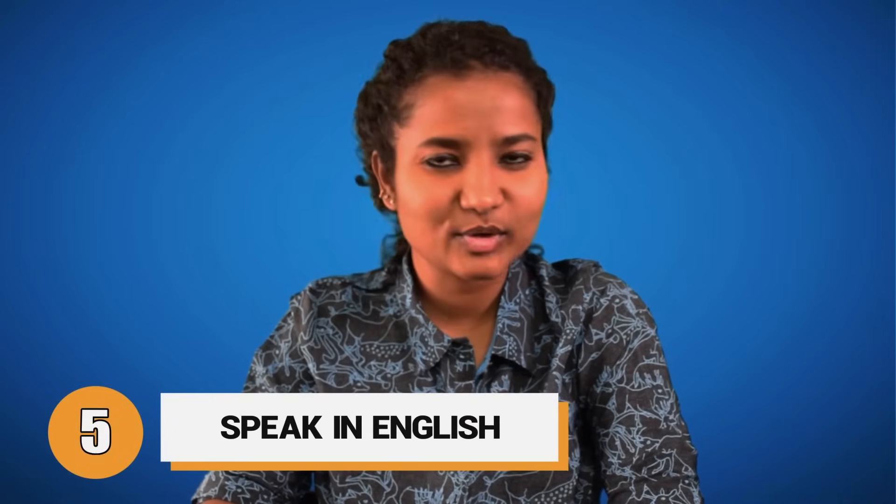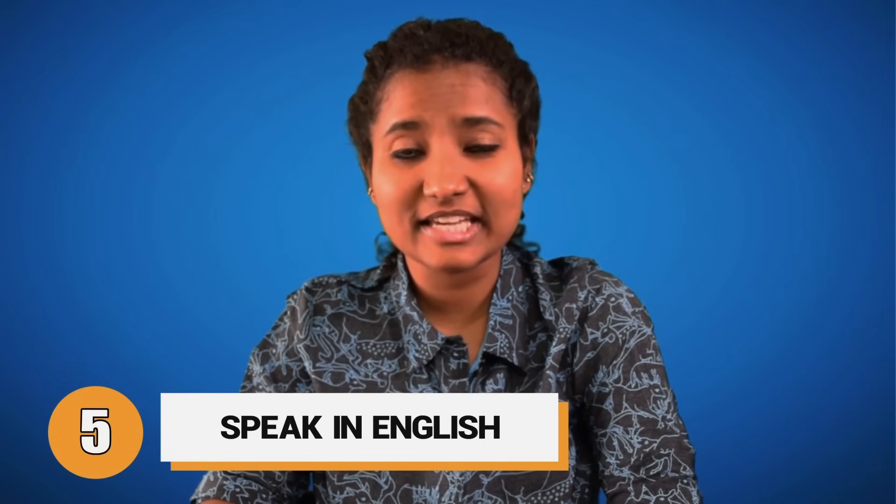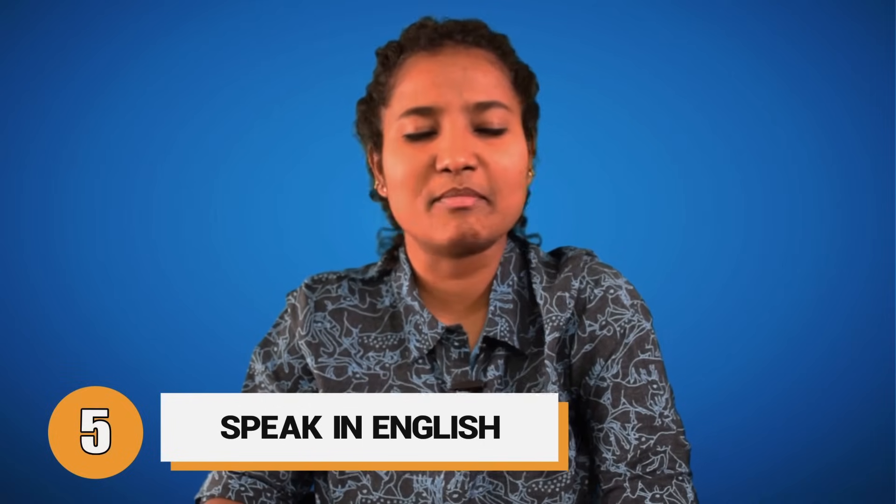Tip 5: The only way to get a better band score in the speaking round is to speak as much as you can in English. Talk to your friends, find a group you can speak English with, or just have random conversations with people — especially with those who are trying to sell you something, either over the phone or in the mall.